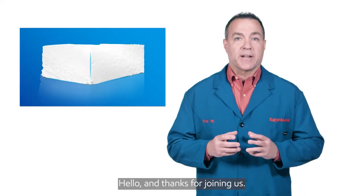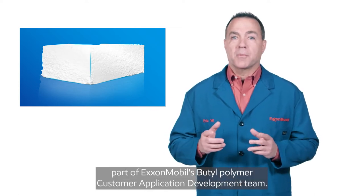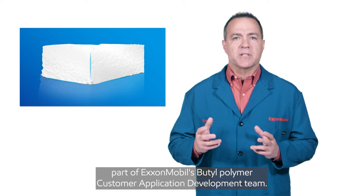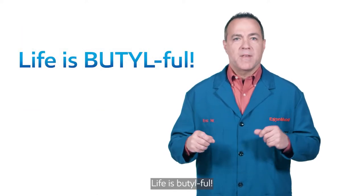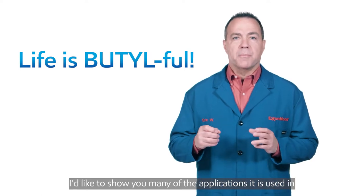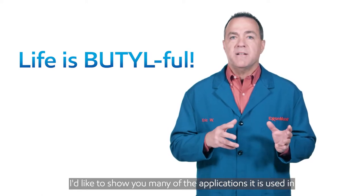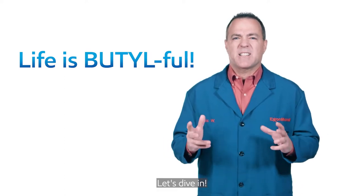Hello, and thanks for joining us. I'm Eric Walmsley, part of ExxonMobil's Butyl Polymer Customer Application Development Team. Life is beautiful, and that's what I'd like to share with you today. I'd like to show you many of the applications butyl rubber is used in, and the different aspects of the butyl molecule. Let's dive in.